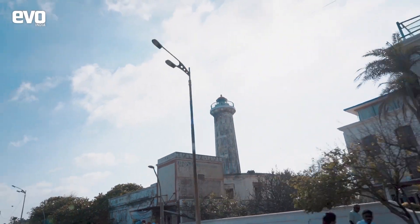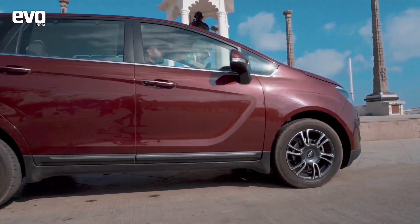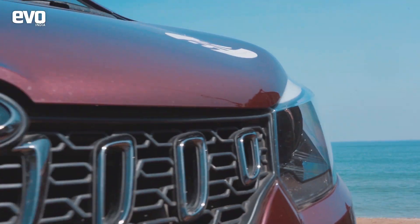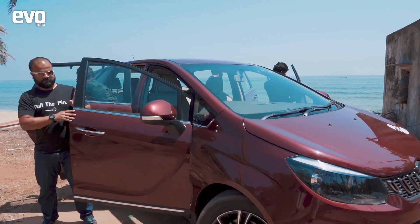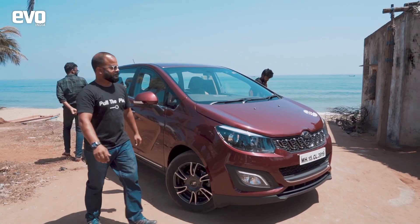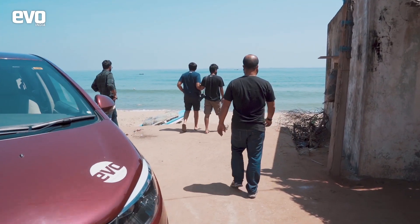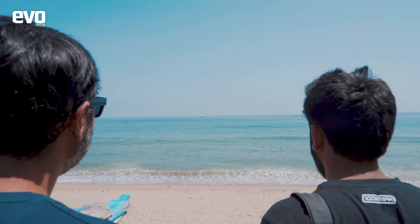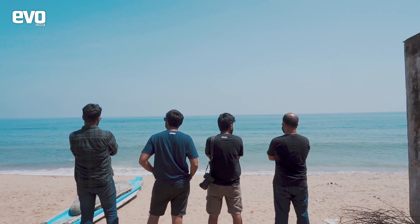Soaking in the sights of the French-era architecture on one side and the beautiful sunset on the other, we were now at our final destination on the Mahindra Marazo Ocean Trail. More than 2000 kilometres of driving through some spectacular places, we have realized there is indeed a lot more to India than we had previously known. We set out to find out if the Marazo can handle all the questions a road trip like this poses, and we are happy to report that it does — with ease.